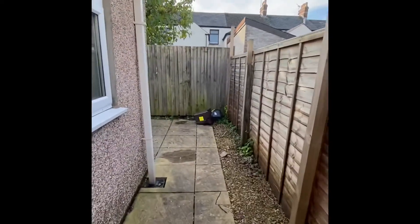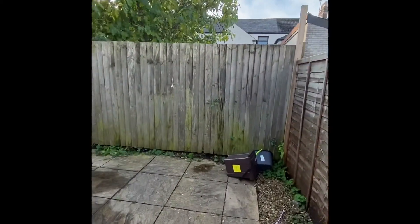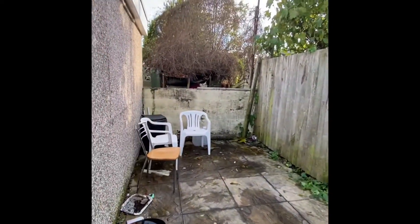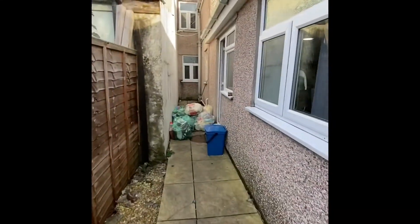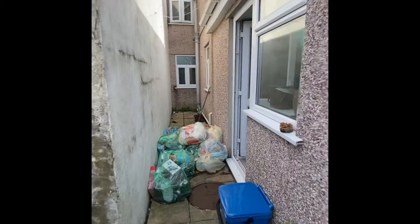And then if we just head out to the back garden. You've just got a small patio area which is really easy to keep clean. Apologies about the rubbish here just at the moment.